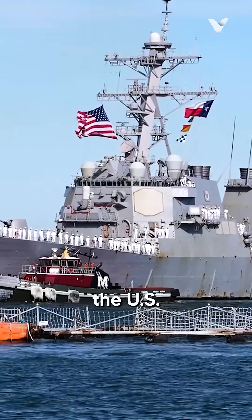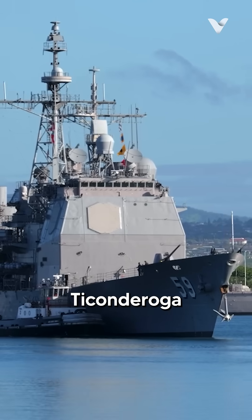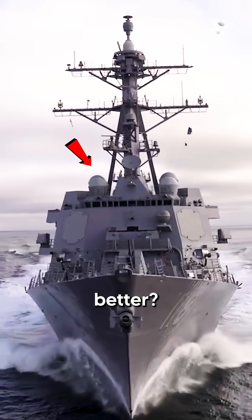Why did the U.S. Navy build tons of Arleigh Burke destroyers instead of more Ticonderoga cruisers? Is the Burke better? Here's the truth.